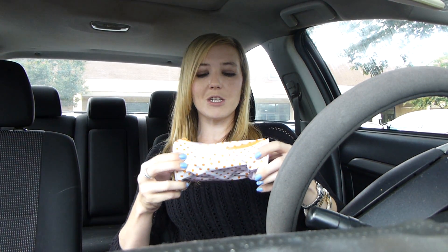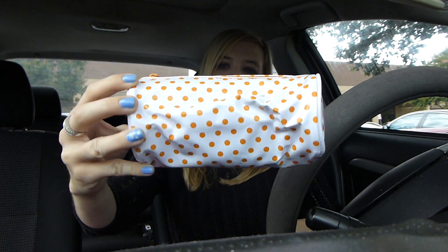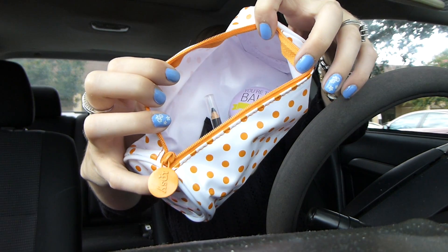The bag for this month is super duper cute. It looks like that — a little polka dot, orange polka dot bag. Little cylindrical bag. Inside the bag, ooh la la, looks like that.